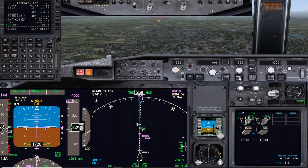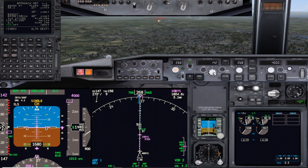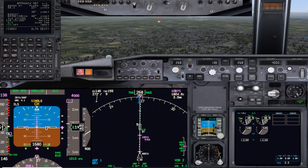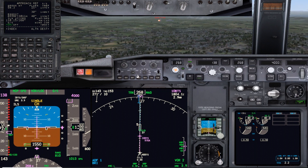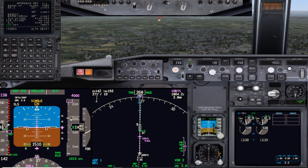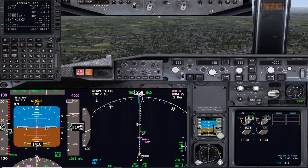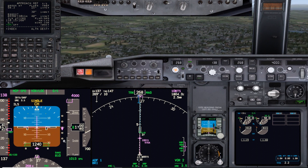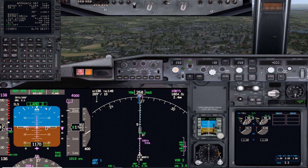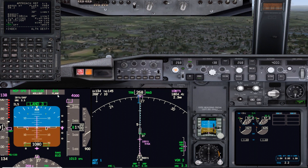I'll set flaps 40 now and set speed to Vf40 plus 5. The bottom of that bar sits on Vref, which is 5 knots above. Going through 1,500 feet - there's the self-check flash. Once it's happy: land 3, rollout and flare armed in white - ready for the automatic landing.